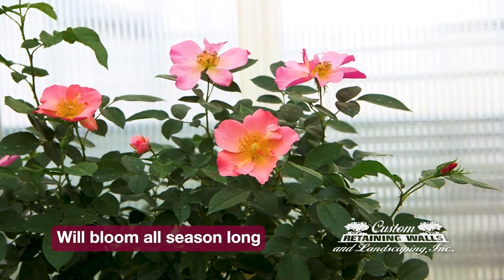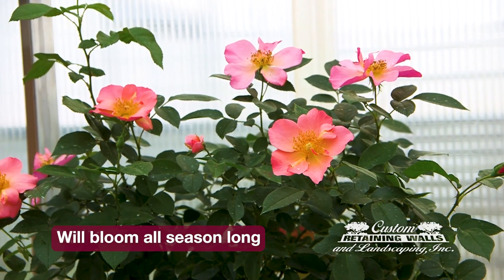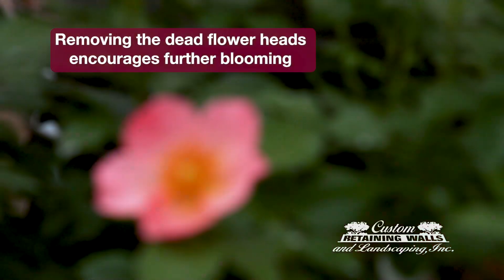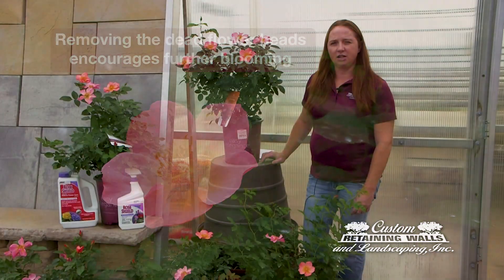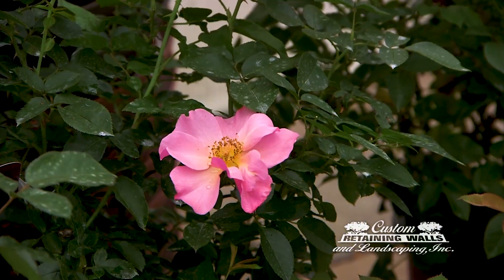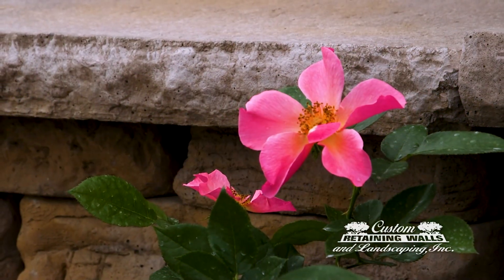They only need full sun and they require very little maintenance. They need to be well watered until they are established and they will need to be deadheaded to continue their bloom time. What's nice about these is that they come in a multiple of different colors from reds to yellows, whites to pinks. They have all kinds of different selections of colors and they are hardy to our area.